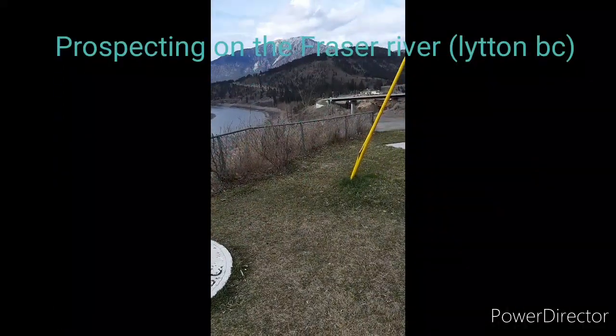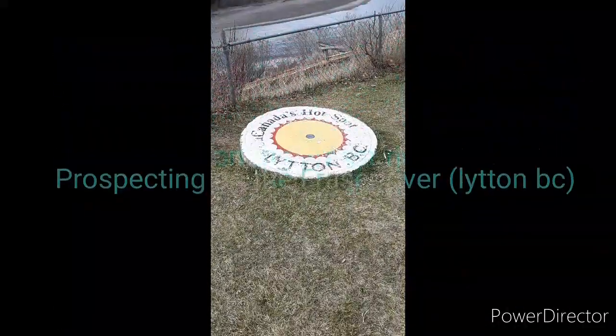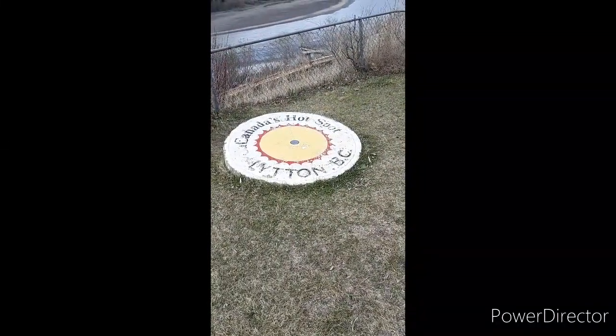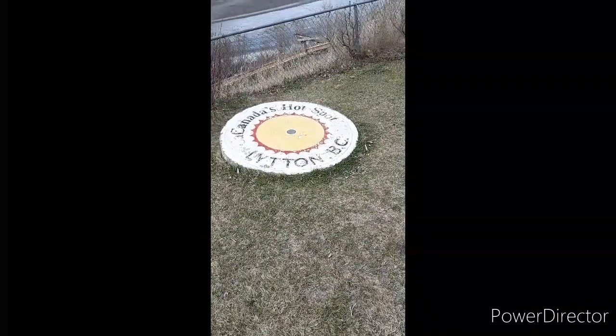Fraser River, Canada's hotspot — Lytton, BC — for public gold panning.